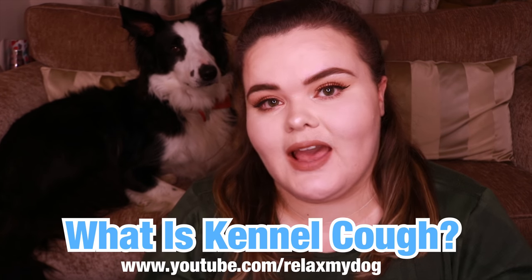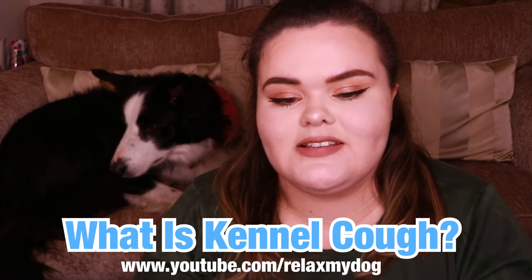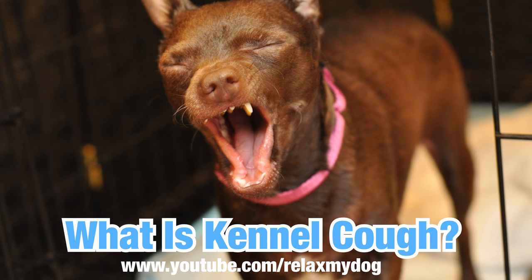Hi everybody and welcome back to Relax My Dog. Today me and Milo are going to be talking about a very common topic and that is what is kennel cough. Kennel cough is very popular amongst dogs, so today we're going to be talking about what that is and what treatment you can get. If you'd like to learn a little bit more about that, definitely do stay tuned for this video.